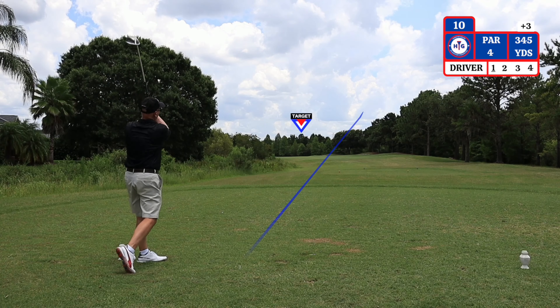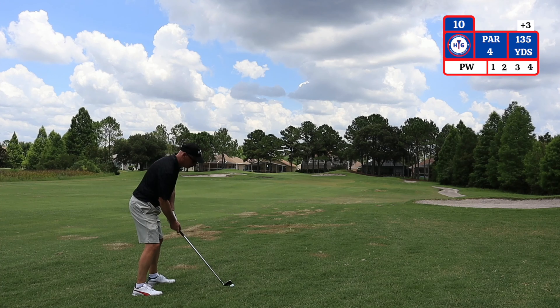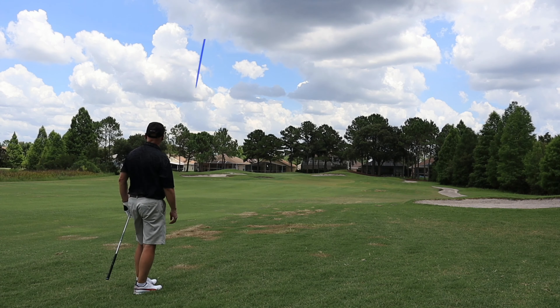Welcome to the 10th hole. It's a dogleg left playing 345 yards from the GPS. My second shot I have 135 yards using a pitching wedge. The bunkers on the left and right side of the green do come into play here.